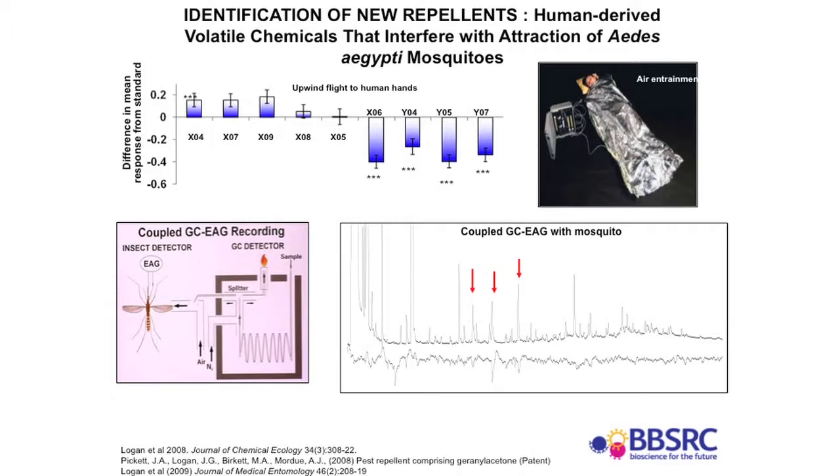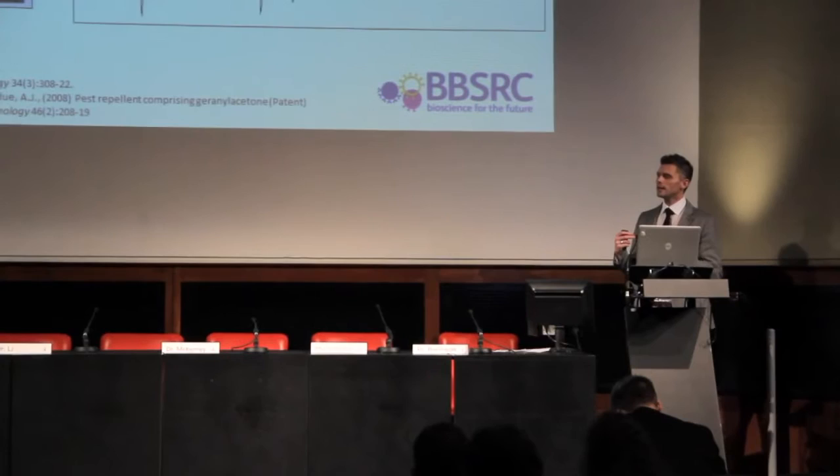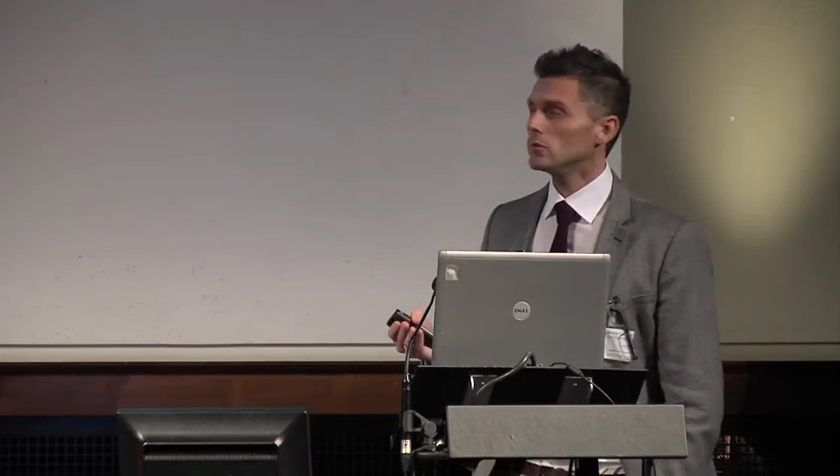We decided to look at this using chemical ecology studies, and we now have a whole chemical ecology suite at the London School. We extracted body odour by placing people inside thermal survival bags — a bizarre looking experiment, but very effective. We connect micro-electrodes to the antenna of the insect, allowing us to measure the electrical response of receptors to individual compounds within a complex mixture of human body odour. Using a gas chromatograph (GC) to separate chemicals into individual components, connected to an antenna preparation, the peaks that match tell us which chemicals the insects are detecting — though we then had to do behavioural tests to find out whether they were attractants or repellents.